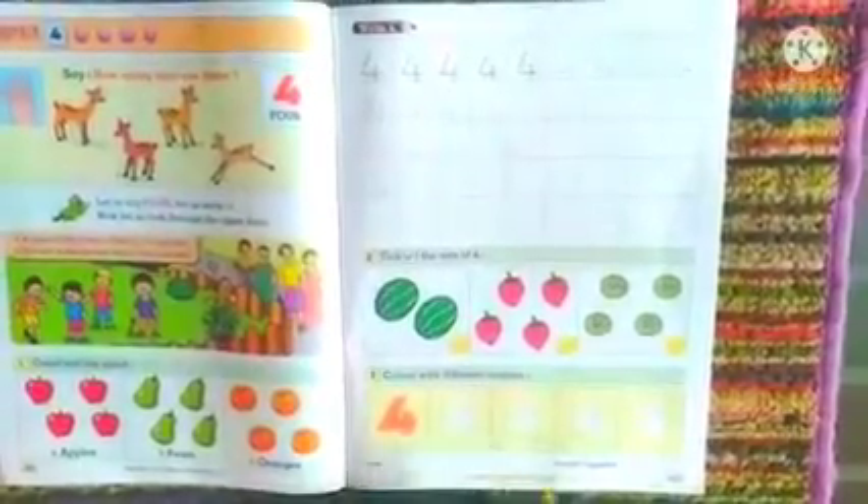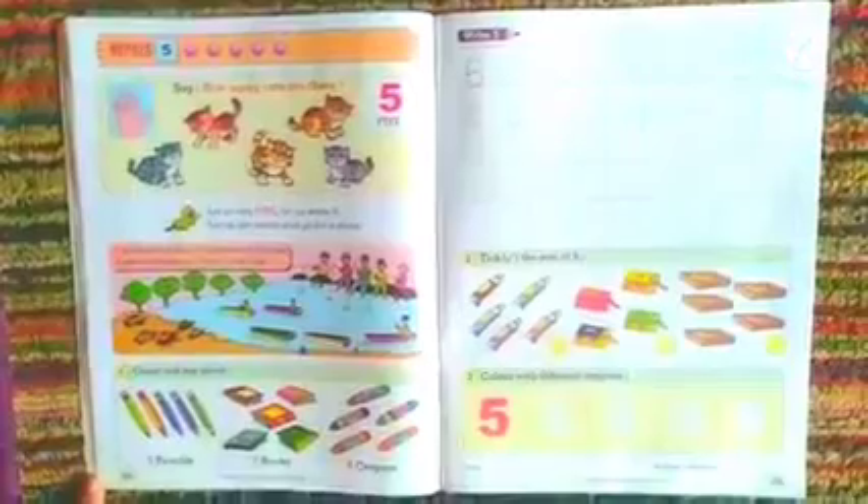Now we will head to page number 22 — our coming number is number 5. Say, how many cats are there? Count: 1, 2, 3, 4, 5 — this is number 5. Let us say 5. Let us write 5. Let us get ready and go for a drive. 5 turtles on the sand, 5 fishermen at the lake, 5 trees on the shore, 5 boats in the lake.